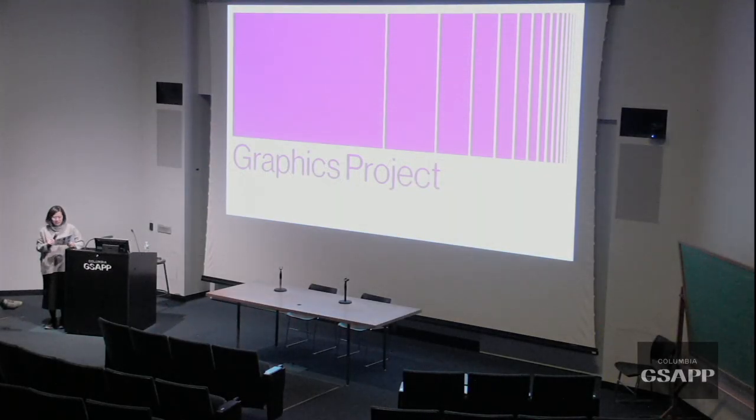Hi, everyone. Take a seat. I don't know how many of you were here earlier today for Michael's lecture. This is the second part of today's series of lectures, and then there's more tomorrow.